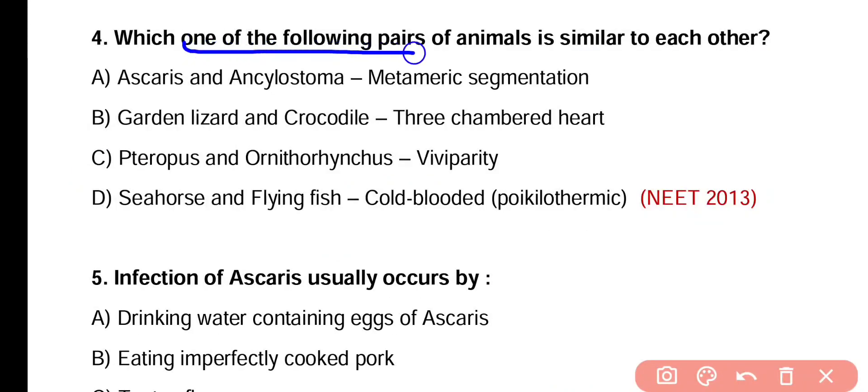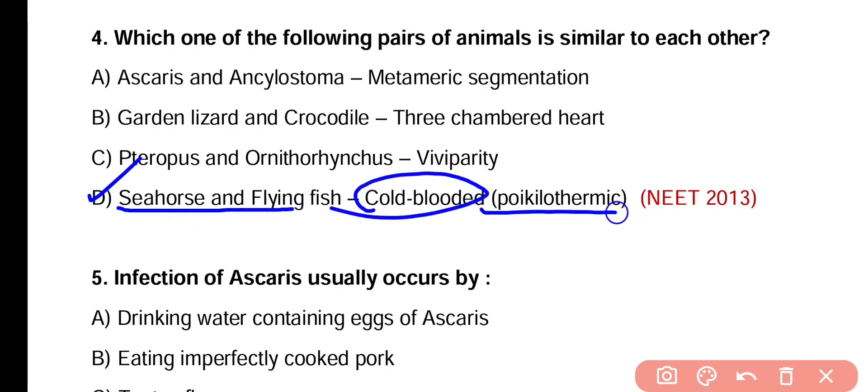Question number 4. Which one of the following pairs of animals is similar to each other? Ascaris and Ancylostoma show metameric segmentation. Garden lizard and crocodile have three-chambered heart. Tyropus and Ornithorhynchus show viviparity. Seahorse and flying fish are cold-blooded poikilothermic animals. Correct answer is option D. Seahorse and flying fish both are cold-blooded poikilothermic.